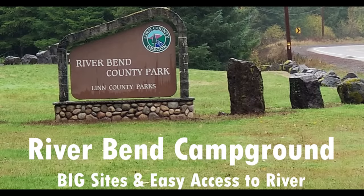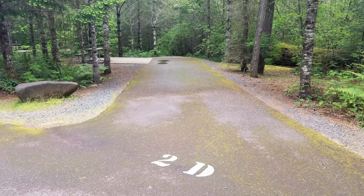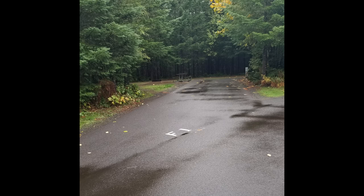Welcome to River Bend Campground in Linn County, Oregon. Great sights, big and easy to back into. Here's Site F1 — this is one of our favorites. It's about 60 feet long, which allows the trailer and the truck to be parked in it very easily.